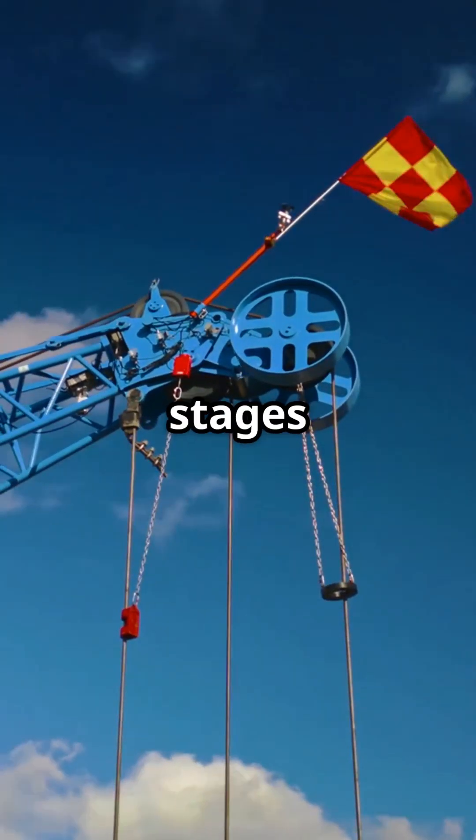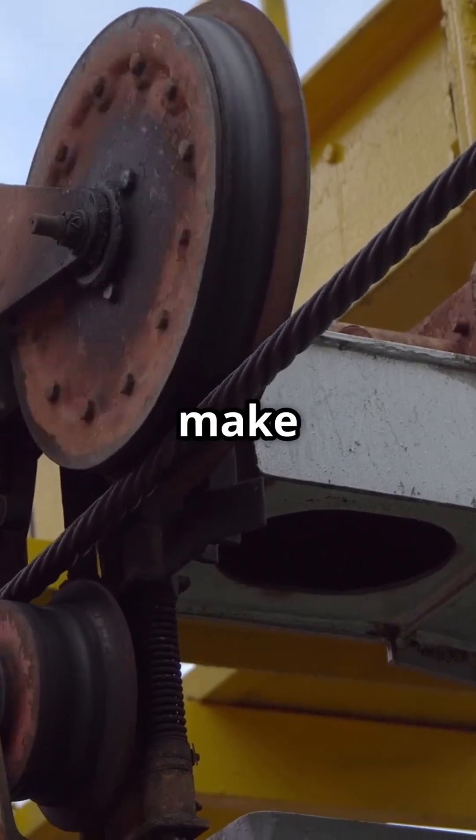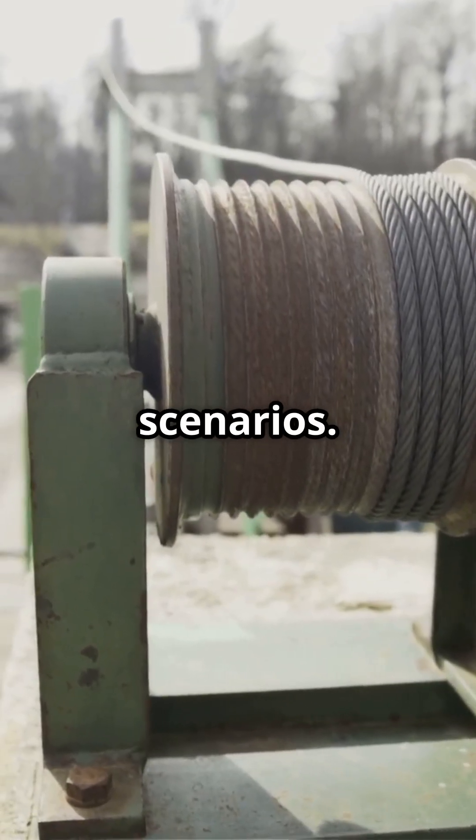Why do construction sites and theatre stages both use pulleys? Pulleys make lifting easier by redistributing force, and they're super handy in everyday scenarios.